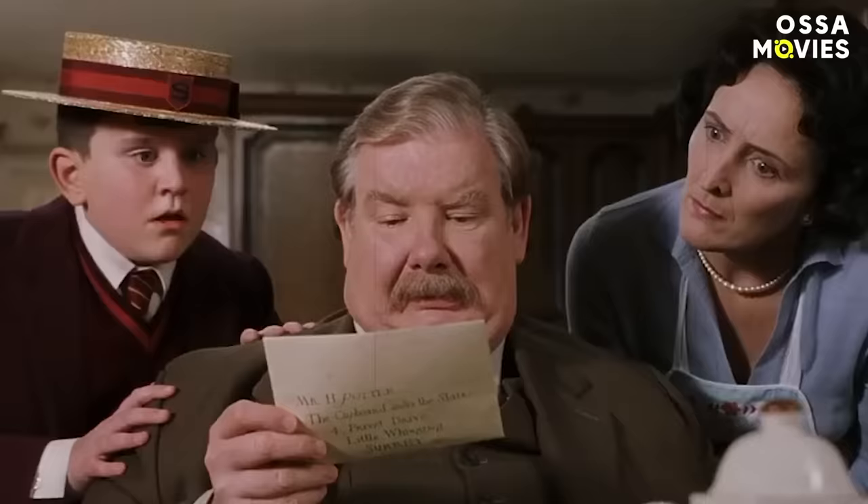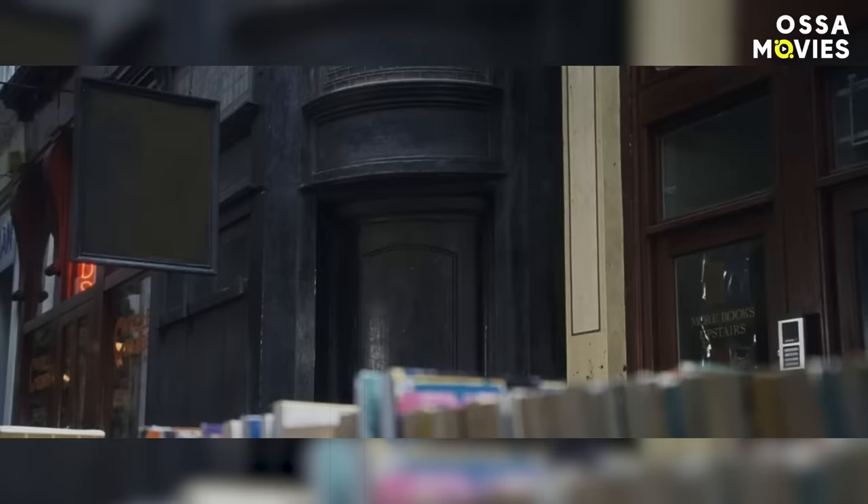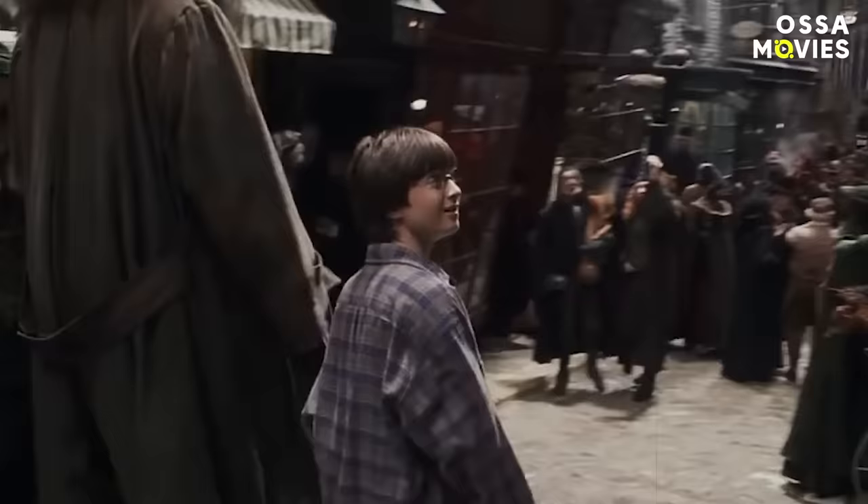The leaky cauldron's disappearing sign. The popular wizarding pub doesn't seem to be too hidden away from the common Londoners, but its sign is bewitched. Next time you watch the movie, look closely at how it reveals itself when Harry and Hagrid are approaching the pub. Such a subtle trick to ward off the muggles. And while this detail is a nice magical touch to the wonderful world we are entering together with Harry, the next one hints at future events.